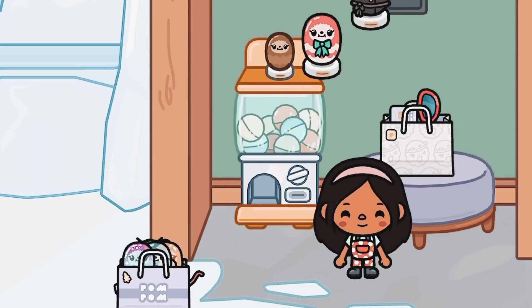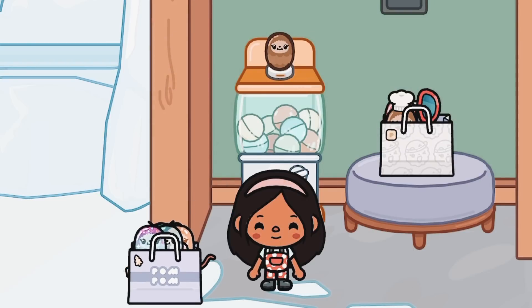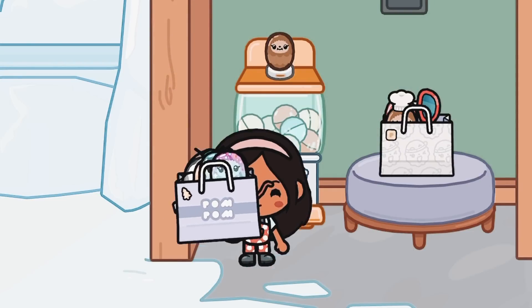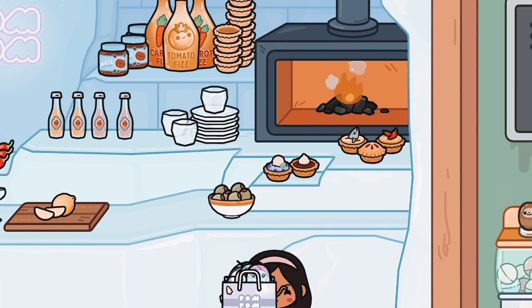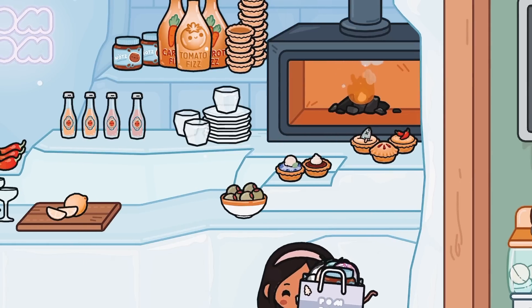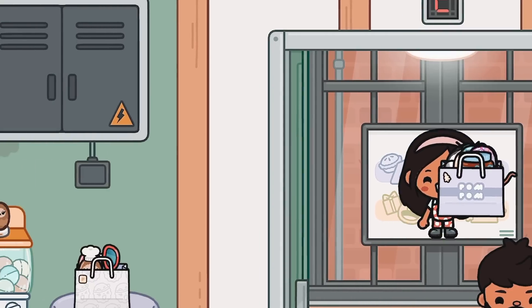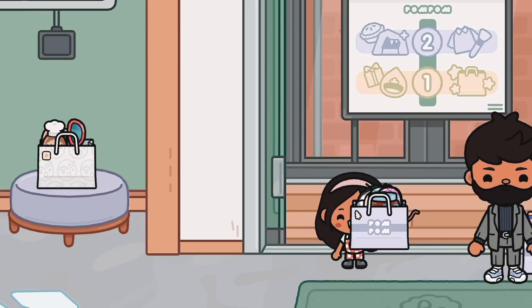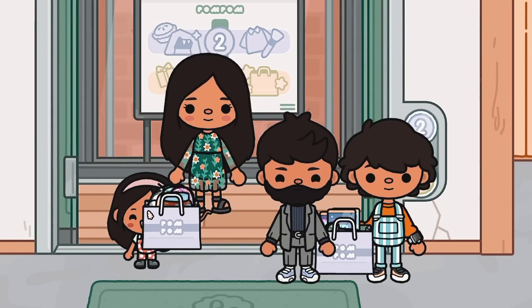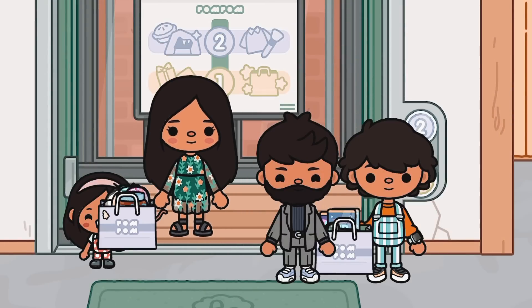I don't have any space. My basket is officially full. I'm just gonna go and head to my mom. Mommy, my basket's full! Okay, we can go and check that out then.